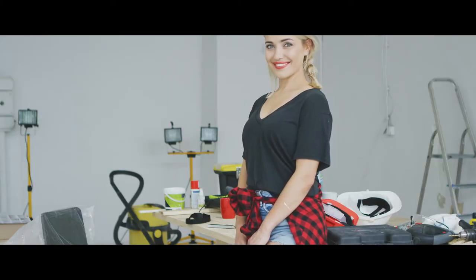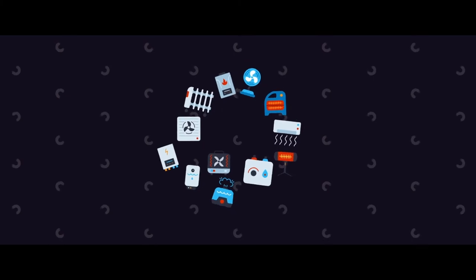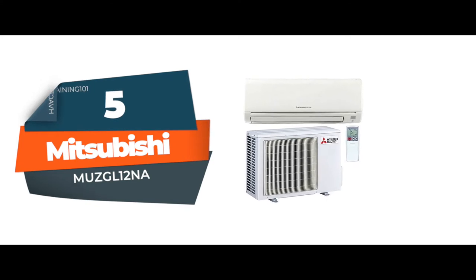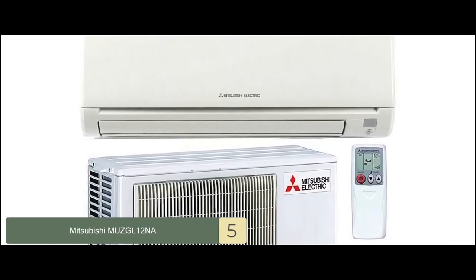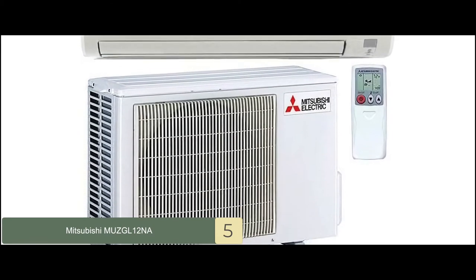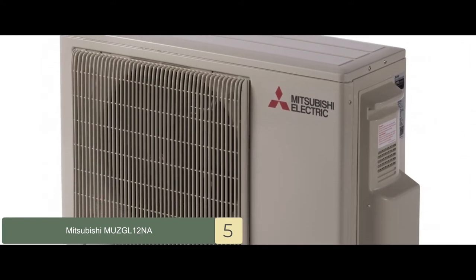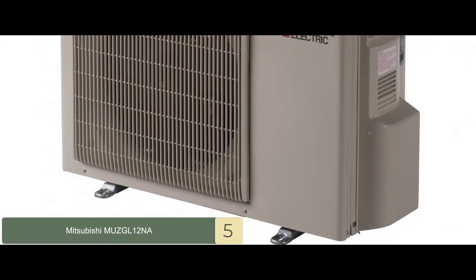So, without further ado, let's get started. First, we have the Mitsubishi MUZ-GL12NA. One of the greatest incentives for investing in this unit is its low price point, but what stood out to us for this unit was entirely different. Looking at this product, we realized that it comes with an extremely easy installation process, and that was a highlight for us.